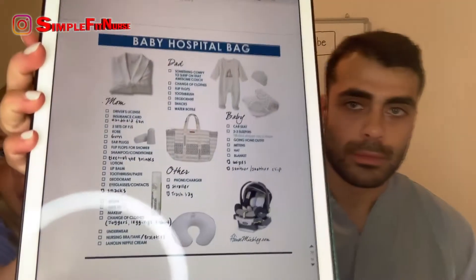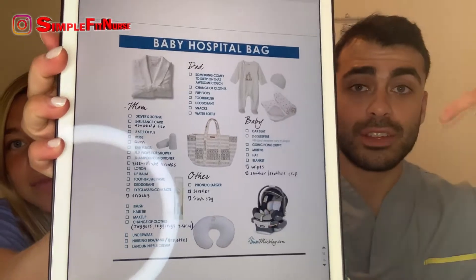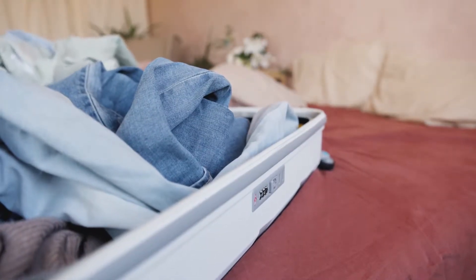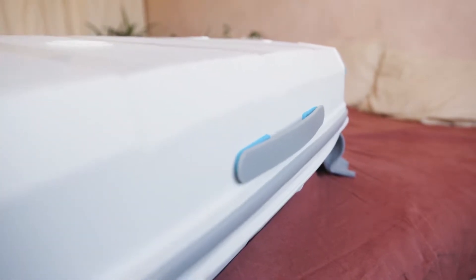So ahead of time I just made a list, and I'll show you on my iPad here. I'll also have a link in the description box so you guys can look at it too. I had a section for what the mom should bring, what the dad should bring, miscellaneous, and obviously stuff for the baby. Things just revolve around trying to keep it minimal — everybody over-packs. Nothing's funnier than patients that bring five roller suitcases for a two-day stay.